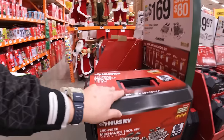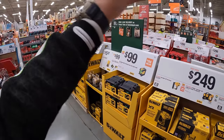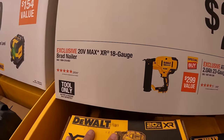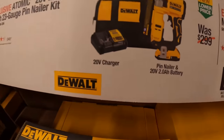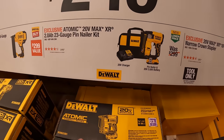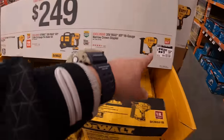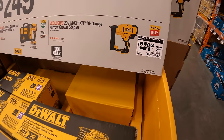These sales get me so excited — it's just sales everywhere. $249 your choice for DeWalt: they have the XR 18-gauge brad nailer, a 23-gauge pin nailer as a kit with a 2 amp-hour battery, charger, and bag — that's Atomic — and the XR 18-gauge narrow crown stapler. $249 your choice, though this one might be a price drop to $229 for that specific tool.